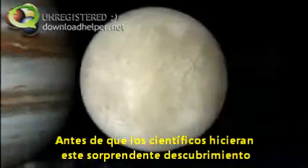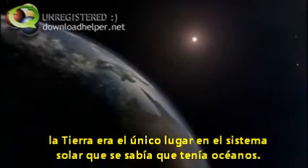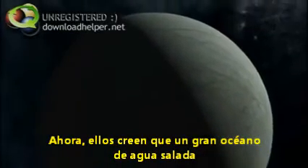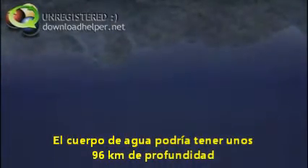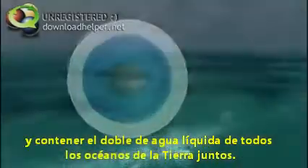Before scientists made this amazing discovery, Earth was the only place in the solar system known to have oceans. Now they believe that a vast salty ocean lies beneath almost 15 miles of surface ice on Europa. The body of water could be over 60 miles deep and contain twice the amount of liquid water of all of Earth's oceans combined.